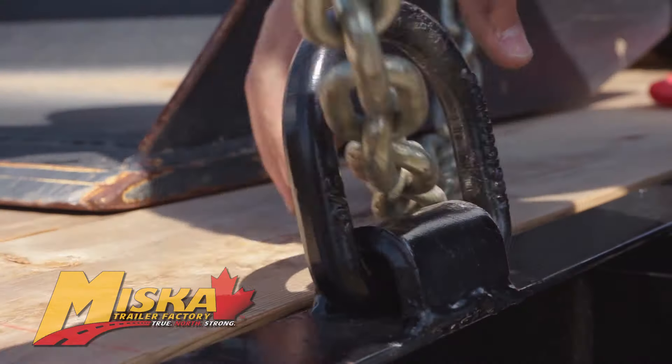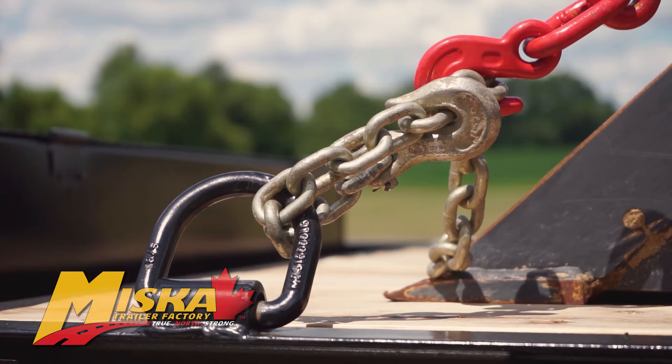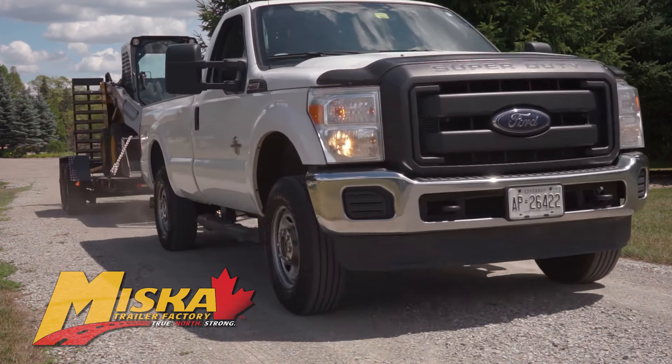The welded-on D-rings provide a safe and secure solution to tie down whatever equipment you need to transport. With a gross vehicle weight rating of 14,000 pounds, this trailer is towable by most three-quarter ton pickups.